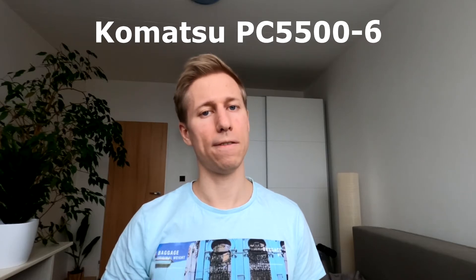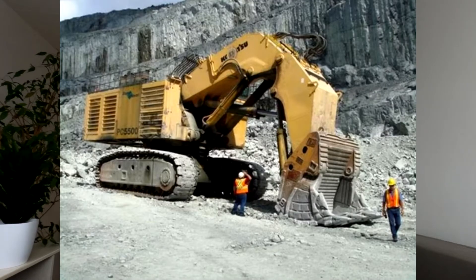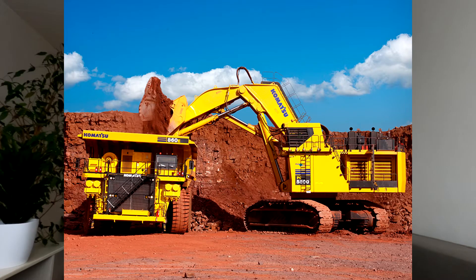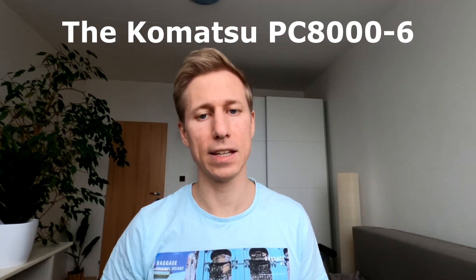With an operating weight of 495 tons, the Komatsu PC5500-6 is apparently the ninth biggest hydraulic excavator in service. The PC5500-6 has an undercarriage of 9.7 meters and is 7.5 meters wide.